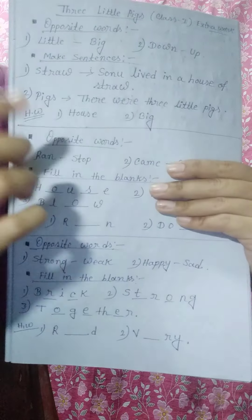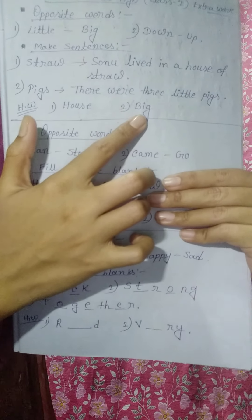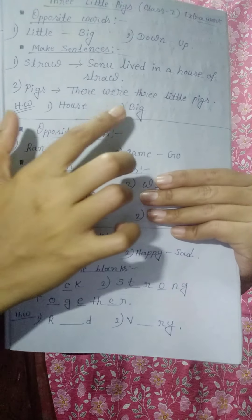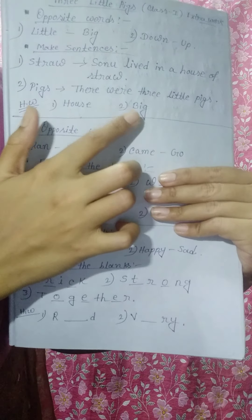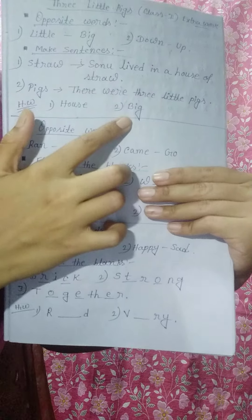And here you can see your homework. These two words you have to do at your home. The first word is house and the second word is big. You have to make a sentence for each of these two words — these are your homework. You will try to do the homework at your home, and I think and I know you will do it without the help of your parents. Today is up to this — until then, you study at your home and be safe.